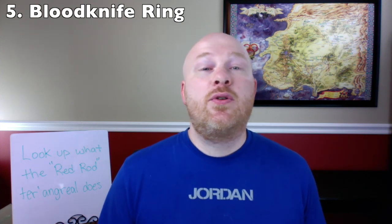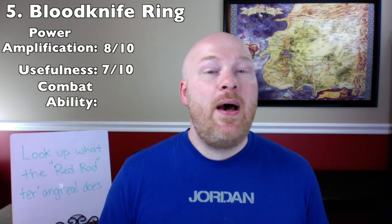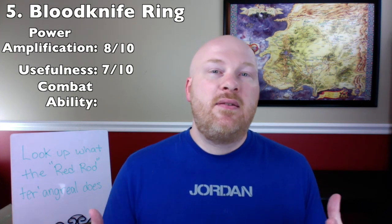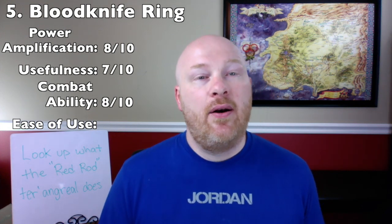Number 5: the Blood Knife Ring. Breaking into the top 5, the Blood Knife Ring is a ter'angreal used by the Seanchan that gives the wearer increased strength, speed, and the ability to shroud themselves in darkness, making them hard to look at. The ring does shorten the user's lifespan to a few weeks, making it typically used for suicidal missions. For power amplification 8 out of 10. For usefulness 7 out of 10. For combat ability 8 out of 10 — see Gawyn fighting a Dreadlord in the Last Battle. For ease of use 3 out of 5, as they do kill the user. Total: 26 out of 35, number 5 spot.